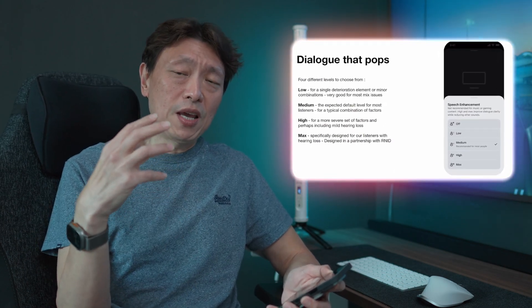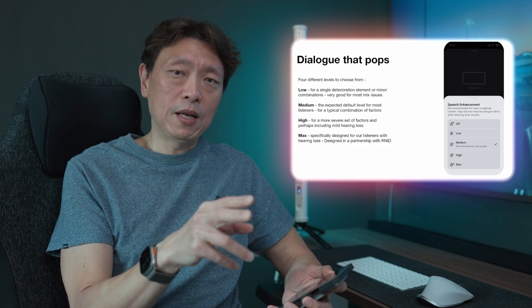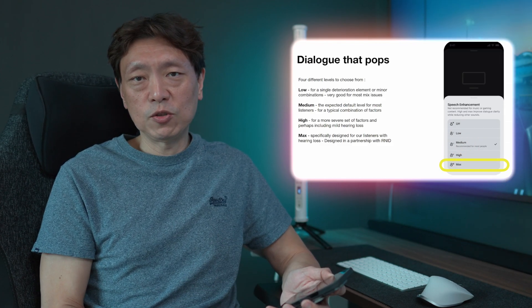After you have completed these two steps, you will notice that the speech enhancement — which is a new feature brought about by this firmware update — will be enabled for maximum speech enhancement.